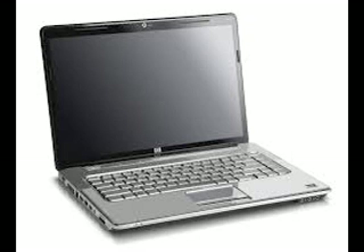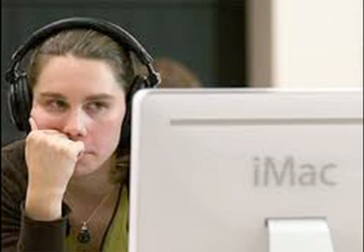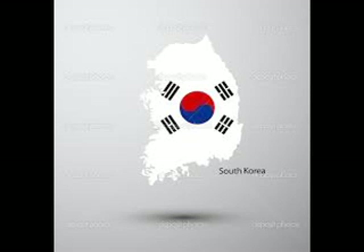It's kind of like how most computers, including the one I made this video on — and possibly even the one you're using to watch this video — contains parts from Taiwan, Japan, and South Korea, but was assembled in, where else, China.